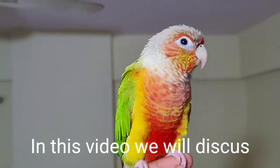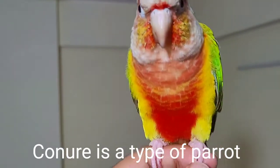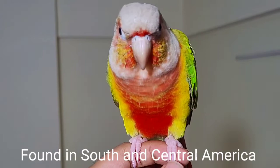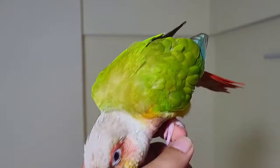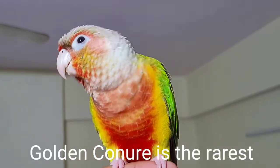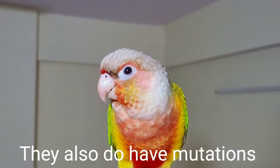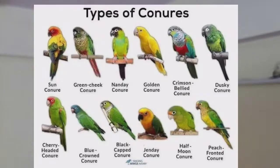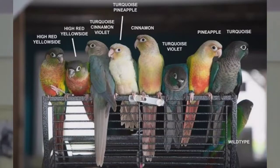Hi viewers, you are watching TS Lifestyle. In this video we will discuss types and price of conure parrots. Conure is a type of parrot found in South and Central America. The conure family consists of small to medium sized birds, in which the Patagonian conure is the largest and the golden conure is the rarest. There are 25 different types of conure and many different mutations as well.